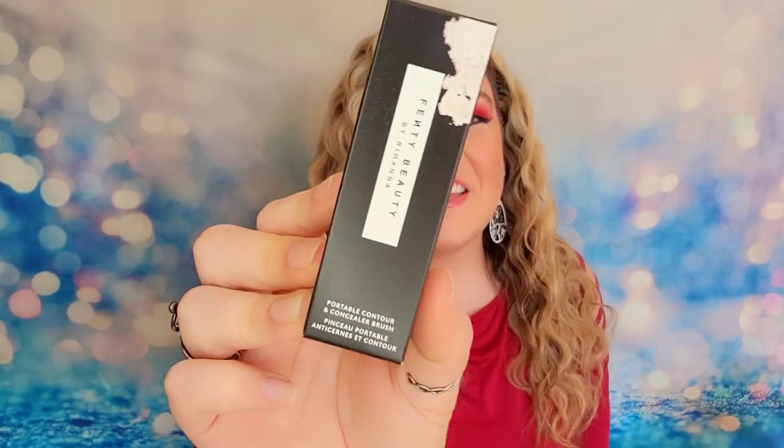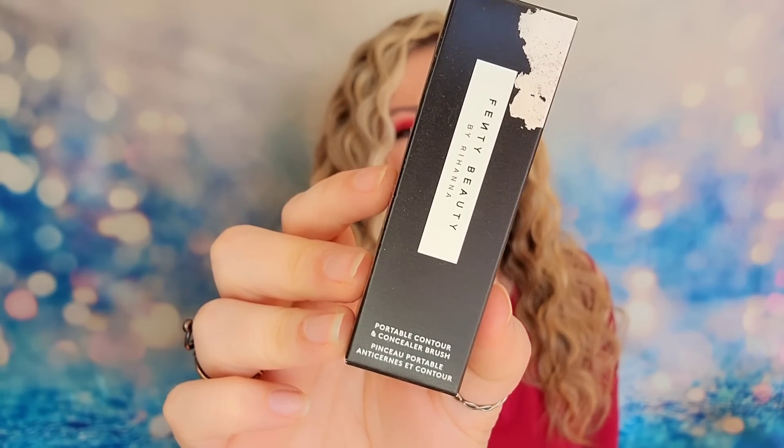We have Fenty Beauty in here — their Portable Contour Concealer Brush. This was on our customization choice but I passed on it because I thought I didn't need another brush. Now I got one anyway. It's a portable on-the-go brush — the idea is to take it with you to contour and blend your makeup. The bristles are packed very tightly and very soft, great for buffing in cream contour so you get a chiseled look without a hard line.